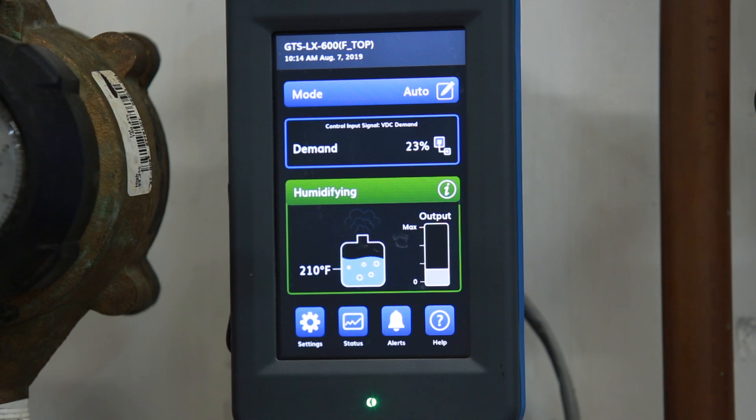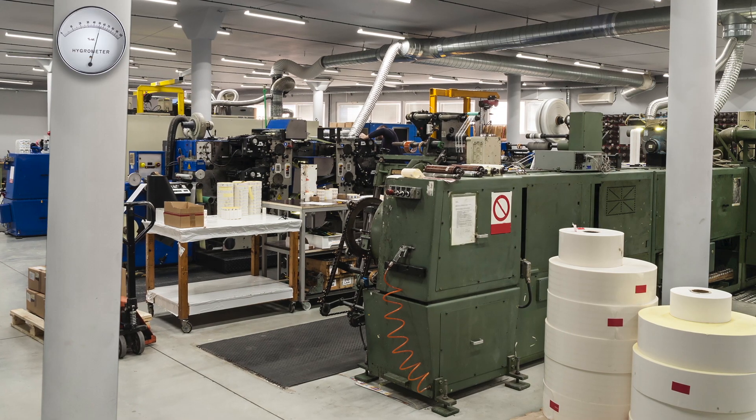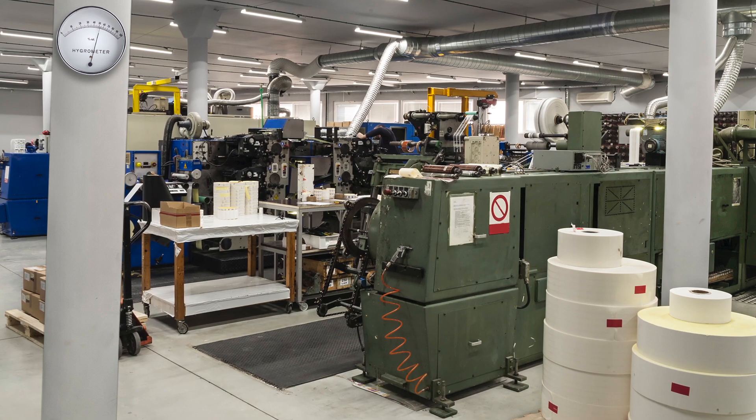High turndown provides consistent output from low to maximum demand. Everyone wants accurate humidity control through a wide range of load conditions, and that's what they're getting with GTS humidifiers in the new LX Series.